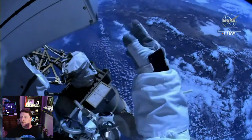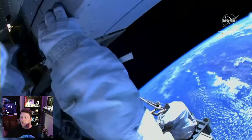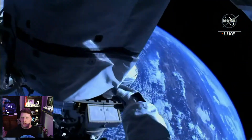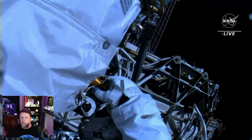There are a few more iROSAs to be installed, and what they were doing was installing the mounting bracket that the iROSA will attach to. The spacewalk started more than an hour later than scheduled, which is a little unusual, due to some spacesuit issues.